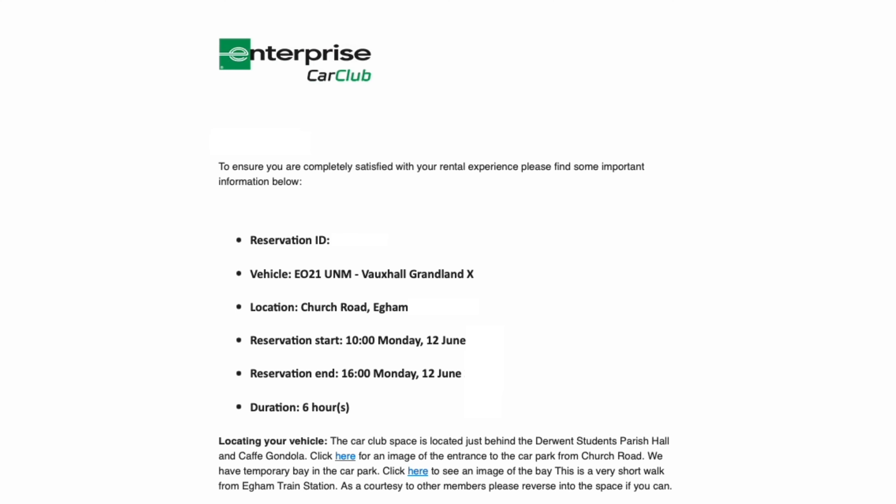Once you've completed your reservation, it's time to return the vehicle to where you picked it up from and park it in its designated bay. If you've forgotten where your bay is, you can check your confirmation email for location details.